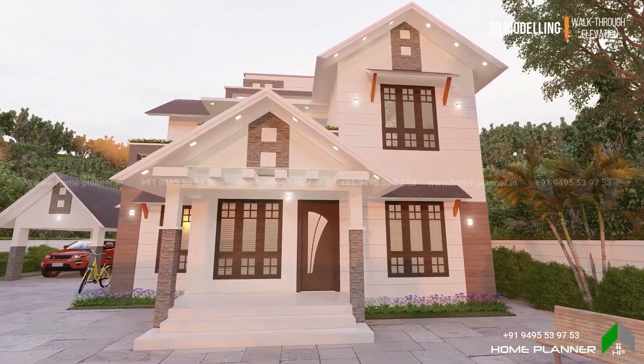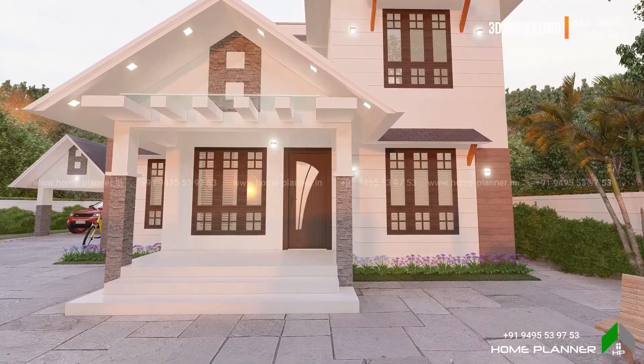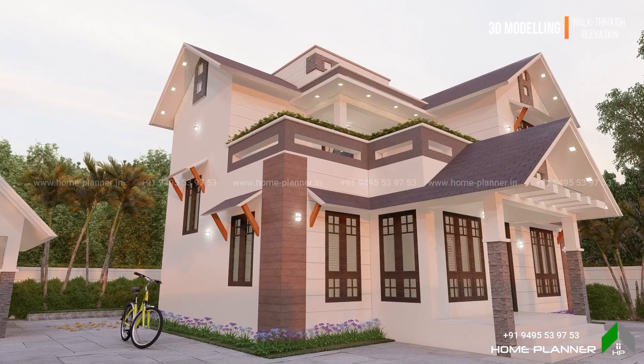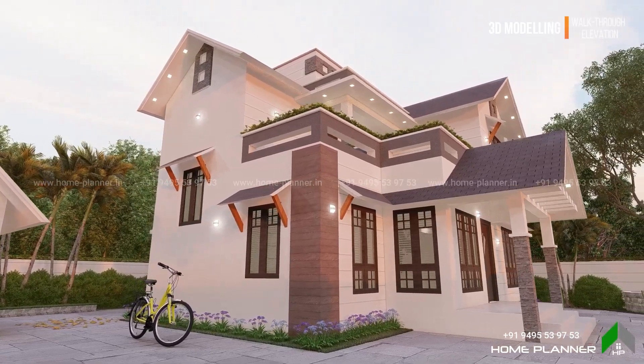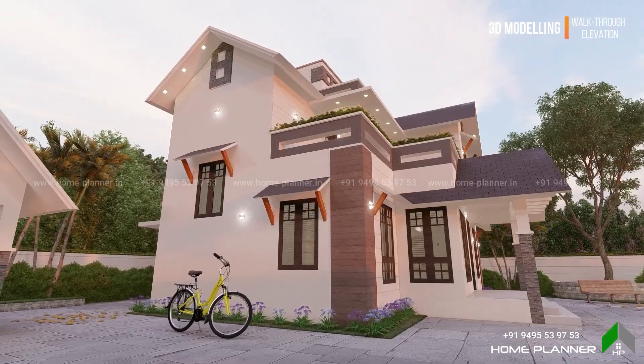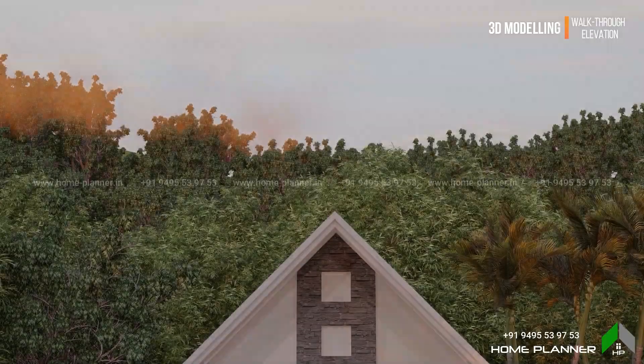I am walking around the front side. There are grids on the front side. This view is the left side view. I am walking around the car park and the street.